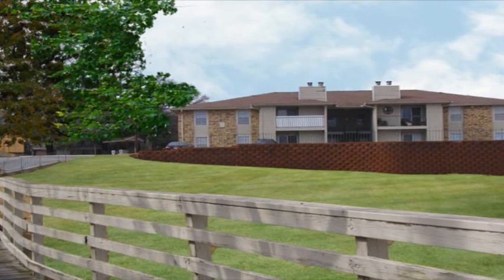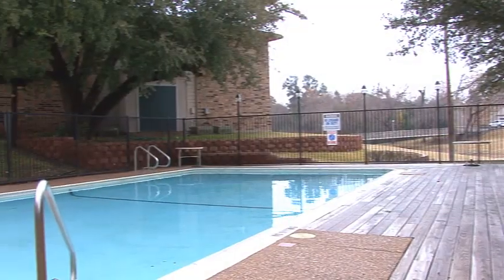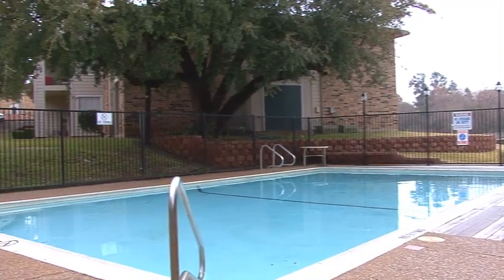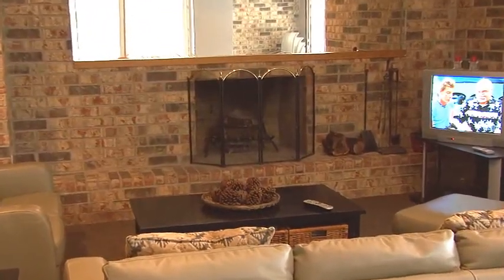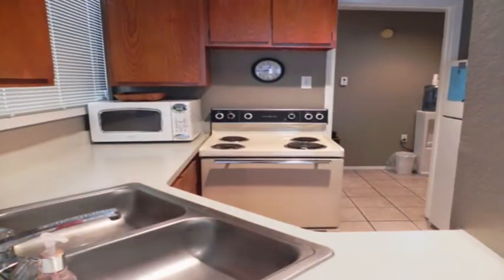This handsome community features beautiful landscaping, enhanced with impressive amenities. Splash into the sparkling swimming pool, or kick back on the deck and soak in the sun, or take a break in the magnificent clubhouse and enjoy the fireplace, watch TV, or utilize the clubhouse kitchen.